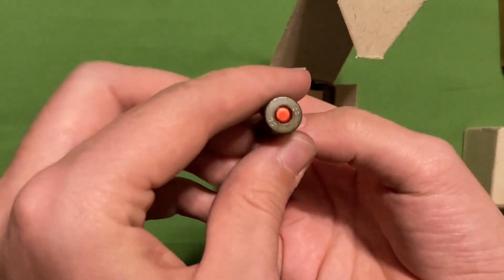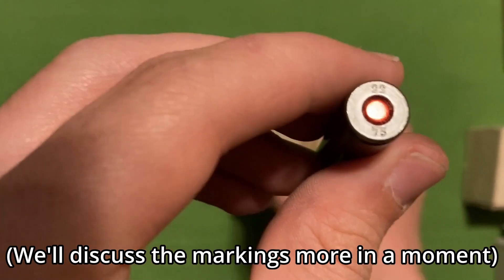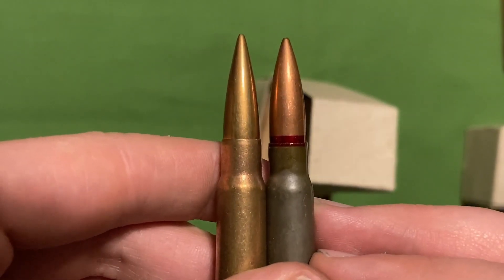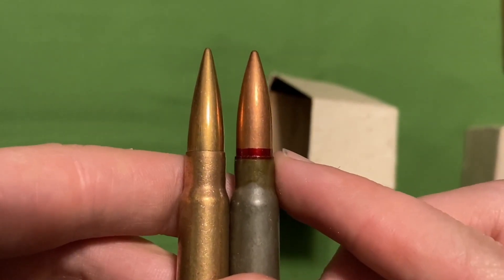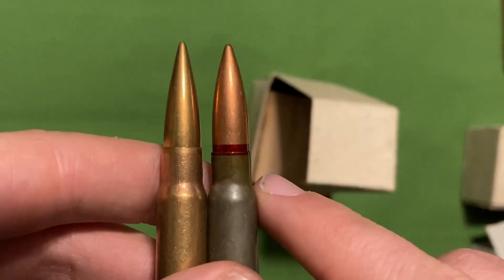The ammunition we're looking at today is the ones not on stripper clips from 1975. The base has on the headstamp 22 and 75. The boxes on these are unmarked — the markings would be on the spam cans, not on the boxes. Something else to note about this Romanian ammunition is that the case is usually just a little bit shorter than other 8mm Mauser. It still headspaces on the neck, so you don't really have to worry about this being a headspace issue — the case itself is just a little bit shorter.